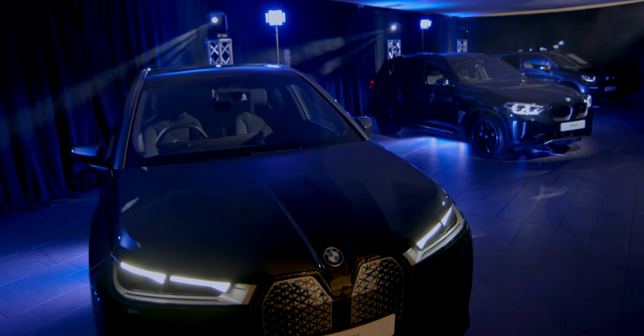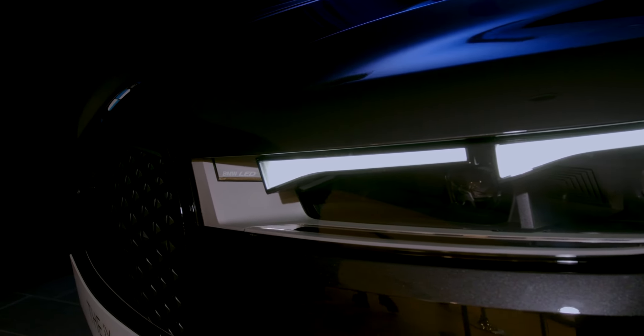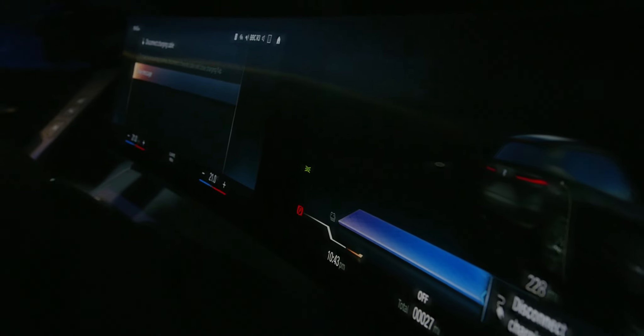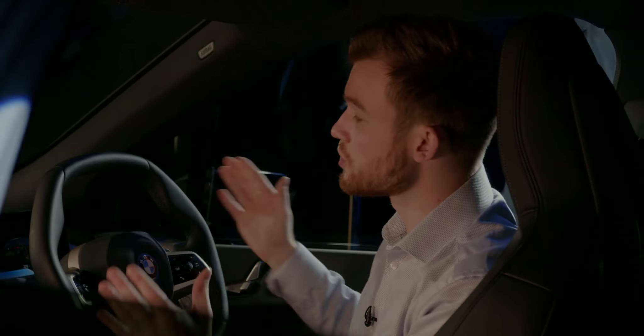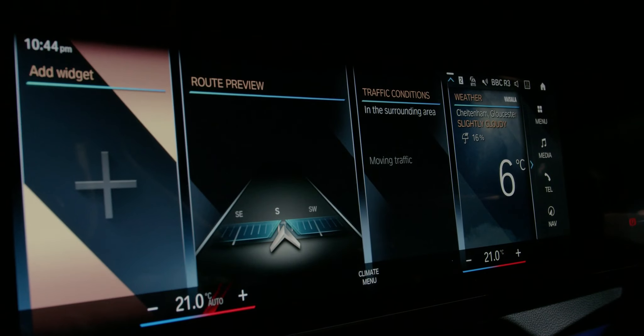The BMW iX has a revolutionary and bold exterior style that really looks towards the future. With its vertical BMW kidney grille and BMW LED headlights — the narrowest headlights ever mass produced — it has a sporty and elegant look. Inside, there's a dramatic new look for BMW. The centrepiece is a polygonal steering wheel sitting in front of a curved display, which is actually two screens: a 12.3-inch instrument cluster and a 14.9-inch control display in the centre. Controls for the screens and other features are either tactile buttons or simple touch controls on the central console, the central screen, or the steering wheel itself for important functions such as cruise control and limiter.